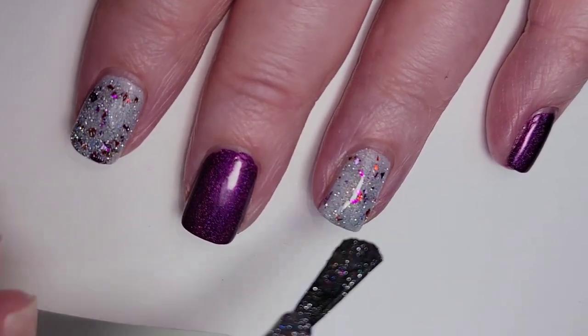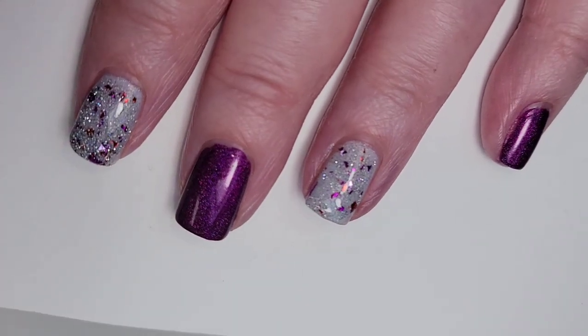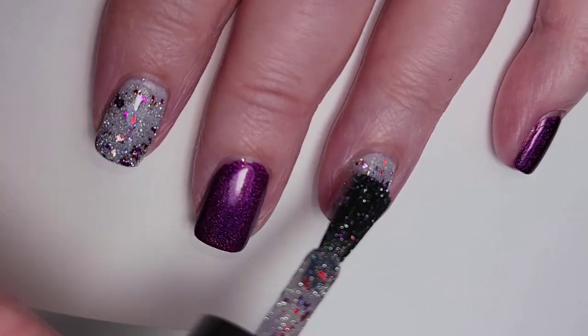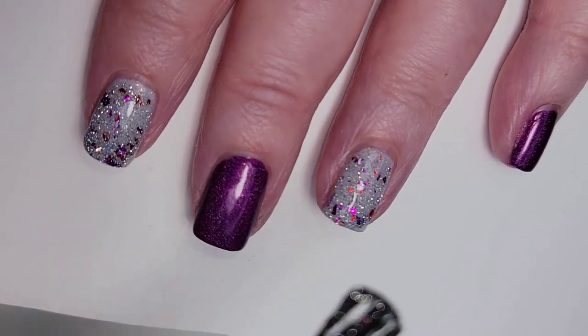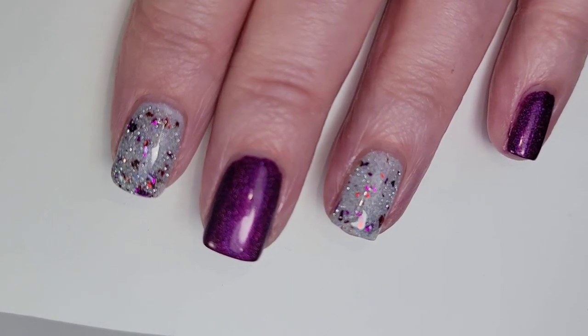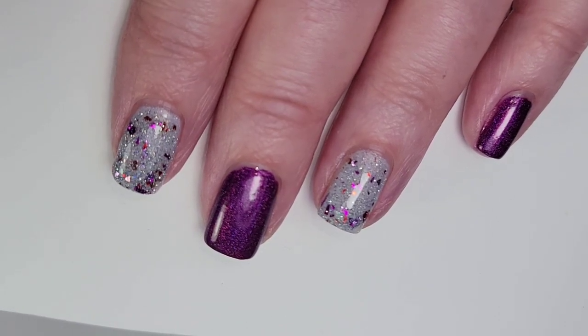This doesn't have to be a seasonal topper — you can use it all year round, not just at Valentine's Day. It has magenta and red in it but I don't think it looks particularly Valentine's Day specific, so this would be a good one for all year round, well probably not at Christmas.